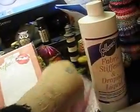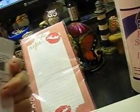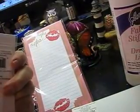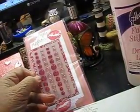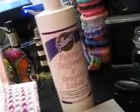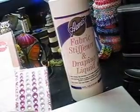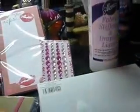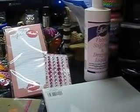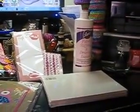I got these stick-on rhinestones, and I got the fabric stiffener. I'm going to make more doily bowls.